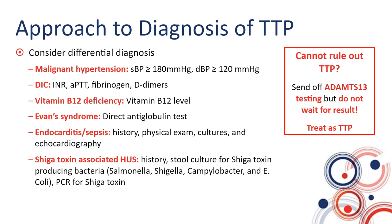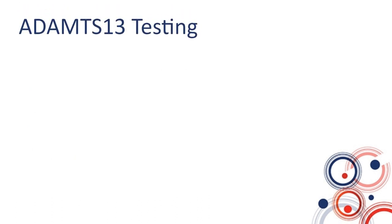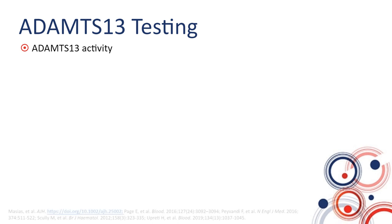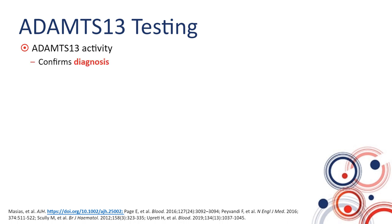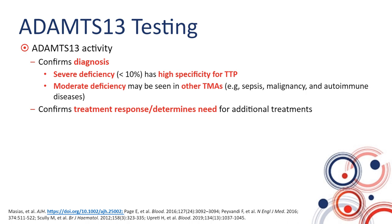If you do not have experience dealing with patients with TTP, please reach out to a consultant with experience in managing TTP. Regarding ADAMTS13 testing: ADAMTS13 activity is probably the most useful test you can perform acutely, and it is very important to collect the sample prior to administration of any plasma or performing plasma exchange. ADAMTS13 activity confirms the diagnosis of TTP — severe deficiency, less than 10% activity, has very high specificity for TTP — while moderate deficiency in the range of 20% to 30% may be seen in other thrombotic microangiopathies. We also use ADAMTS13 to confirm treatment response or determine whether treatment needs to be escalated.